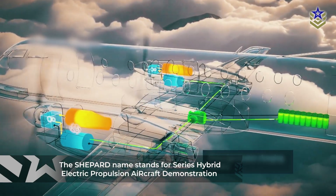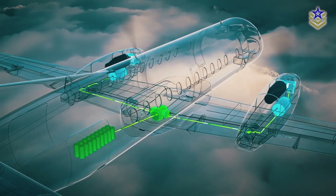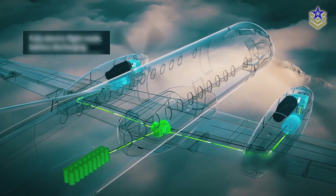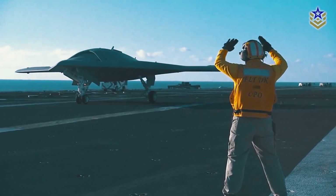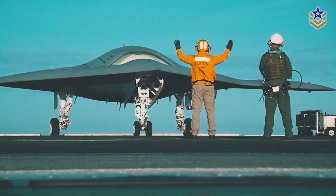It will be the first known military aircraft to eliminate jet engines entirely, relying solely on electricity for propulsion, making it a move toward more sustainable aviation technologies. DARPA has not disclosed all of the specifications of the XRQ-73, but concept art has emerged online showing it as an aircraft with a twin engine flying wing design, similar to the B-21 Raider stealth bomber.